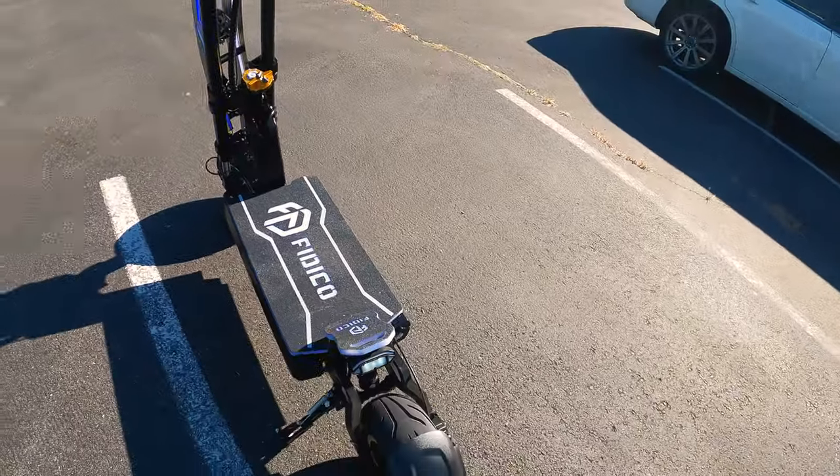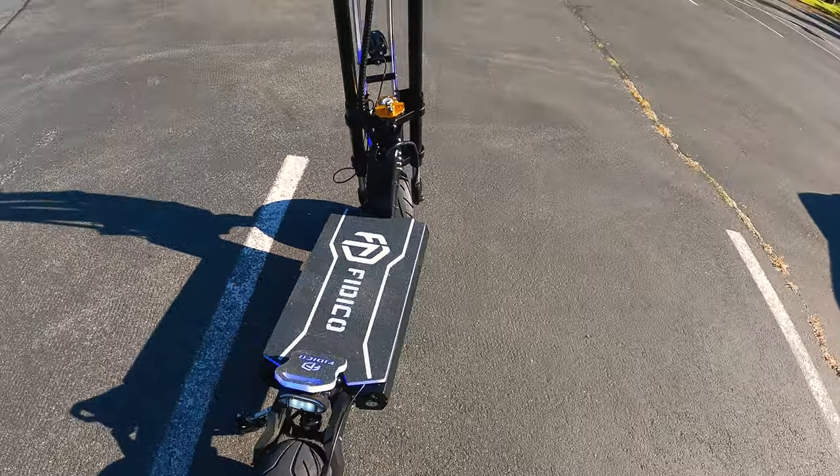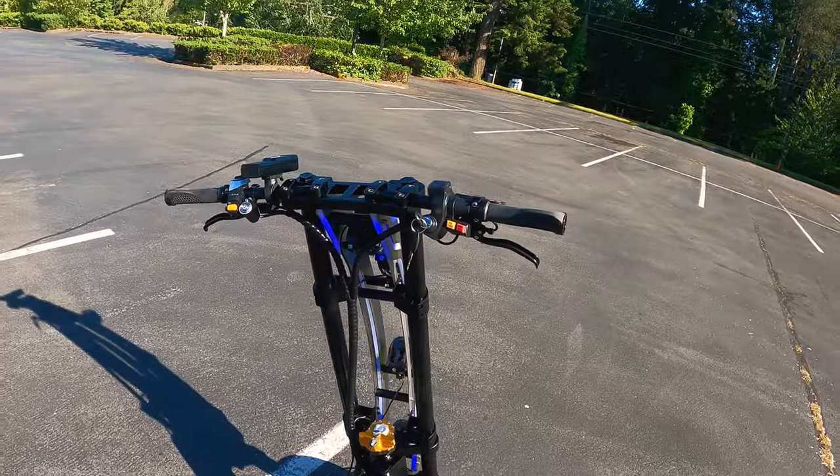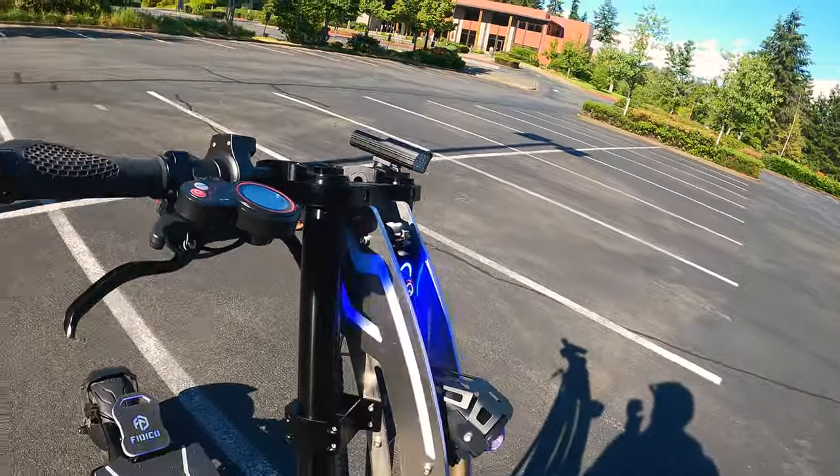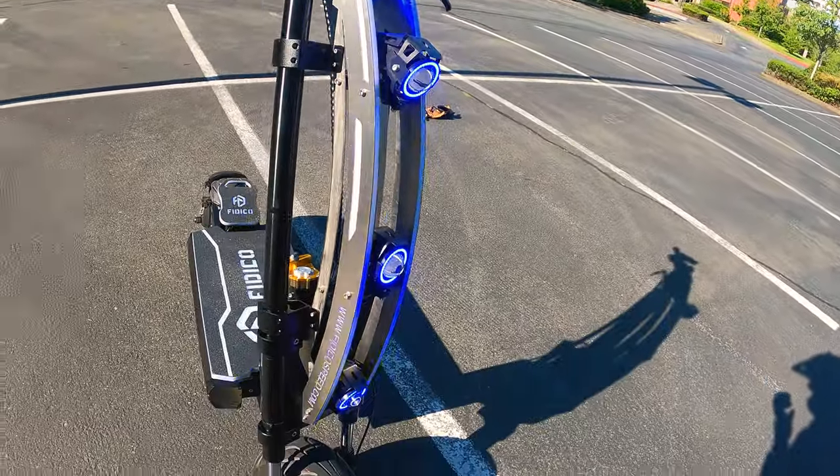Not only are we going to test it, but we're going to bring it to the most experienced scooter riders around and have them test it. We're going to see what they all think, because as far as I'm concerned, this is the craziest electric scooter that I have ever seen.